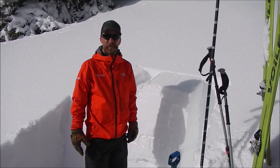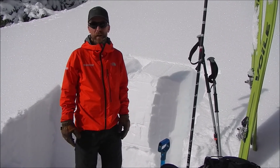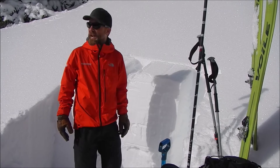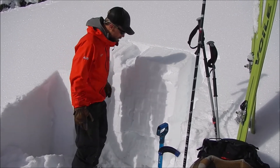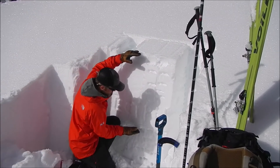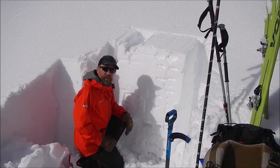Hey, this is Chris with the Colorado Avalanche Information Center here in the North San Juan Zone, Waterfowl Canyon outside of Ophir on the southeast aspect below treeline. This part of the San Juans has done really well since mid-December — close to two and a half, three feet of settled snow.